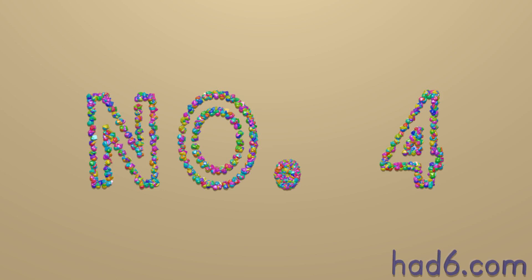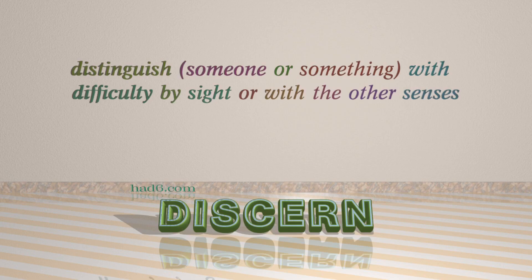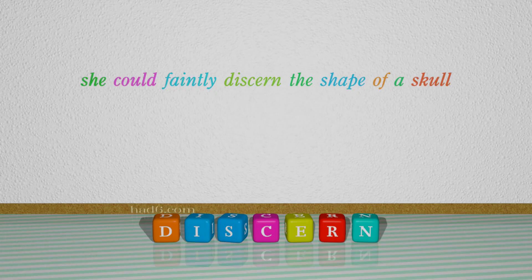Number 4: Discern. Which means distinguish someone or something with difficulty by sight or with the other senses. For example: She could faintly discern the shape of a skull.